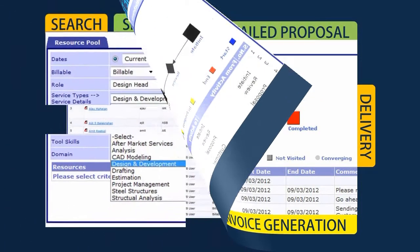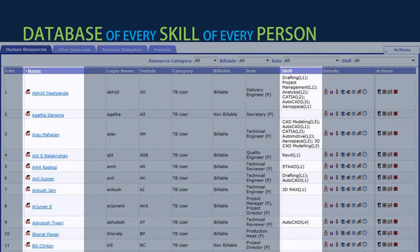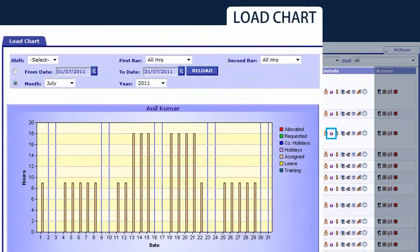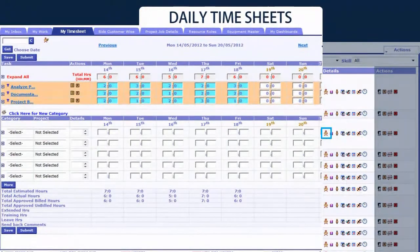At the heart of resource management in TouchBase lies a database of every skill of every person in the organization, coupled with each individual's workload charts, availability calendar, daily timesheets and hourly billing price.